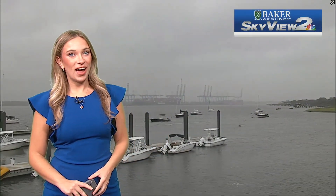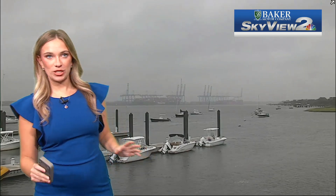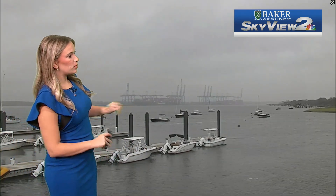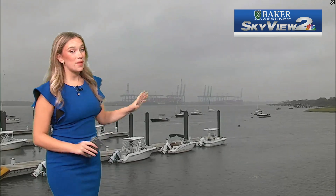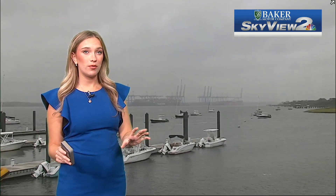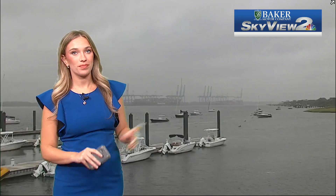Let's take you outside with our Skyview 2 network overlooking Daniel Island right now. I've been seeing the camera shake just a little bit early this morning because of our northeasterly breeze. It's a strong northeasterly — we're seeing wind gusts up to 20, possibly even 30 miles per hour. You get a bit closer to the coast today, and there it is — Daniel Island right now.